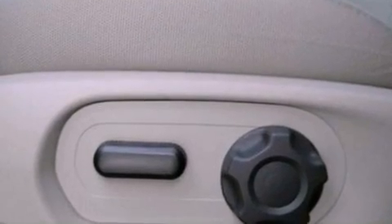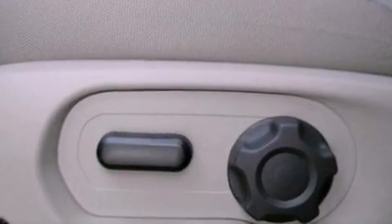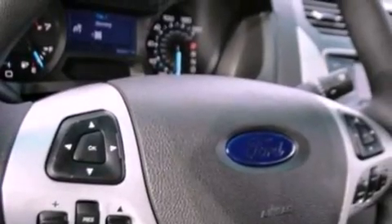Also included are an anti-lock braking system, side impact airbags, front and rear reading lights, and a rear spoiler.